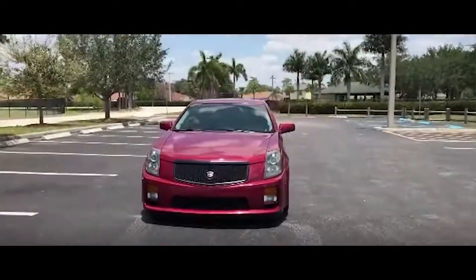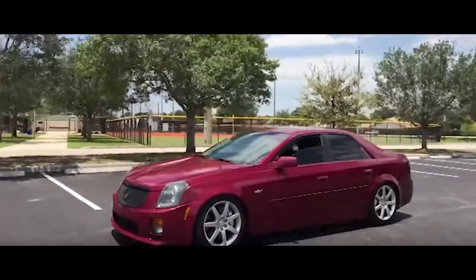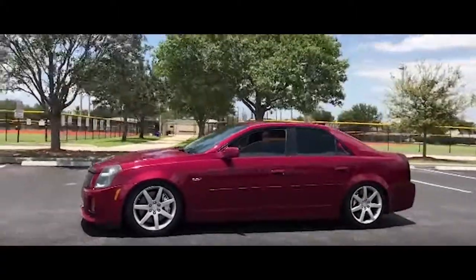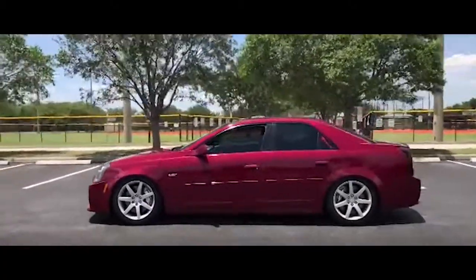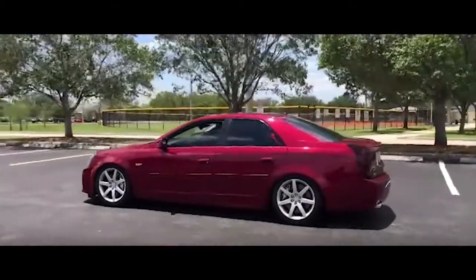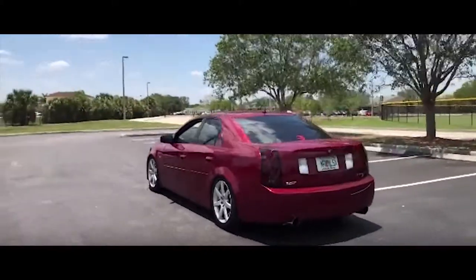They still go for about $10,000 to $15,000, with Kelley Blue Book around $10,000. They're great cars — four doors, rear-wheel drive — and they only came in a six-speed manual transmission, which is fantastic. No automatic. If someone wants an automatic, they can go buy something else.